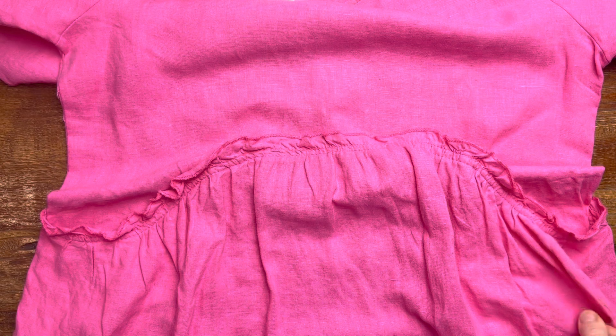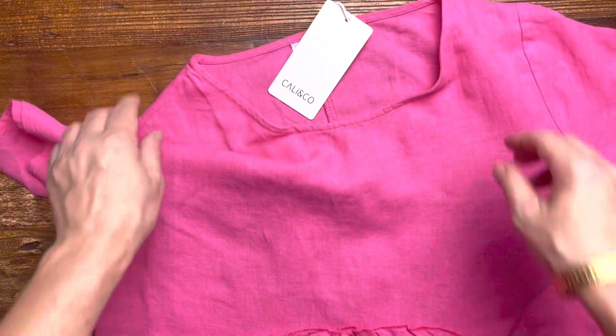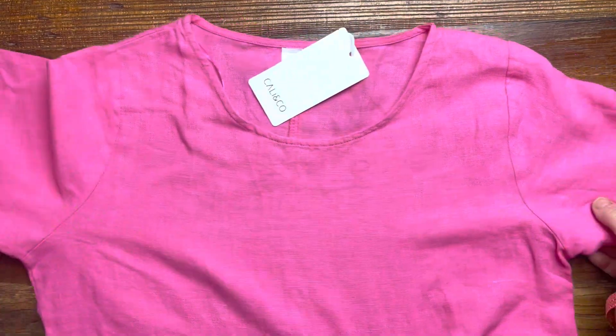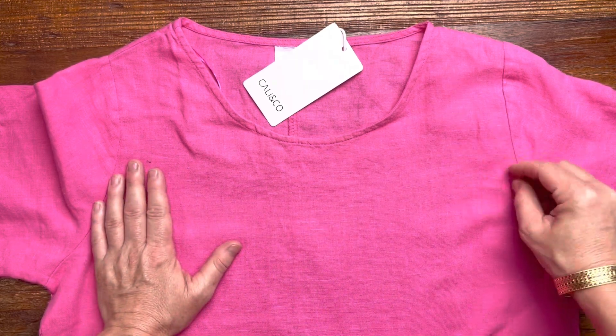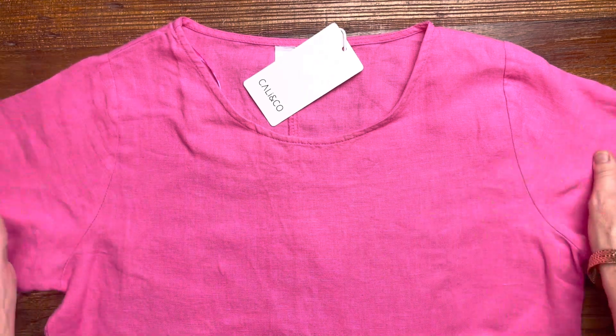This one is a lovely A-line cut, so it's great for hips and tummies. Very comfortable and very easy to wear, and it's a nice length as well, so it's a great little tunic dress. The linen fabric is quite soft too, which is nice — it's a soft linen rather than a stiff linen.